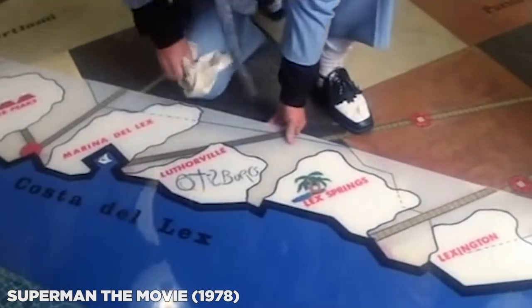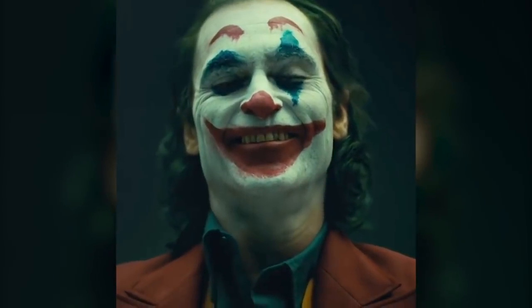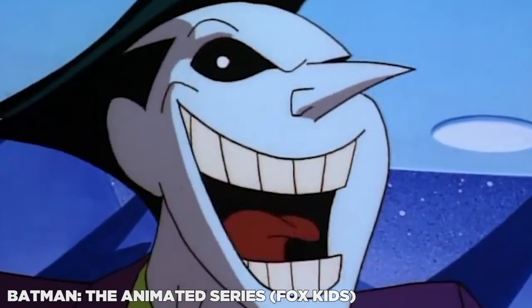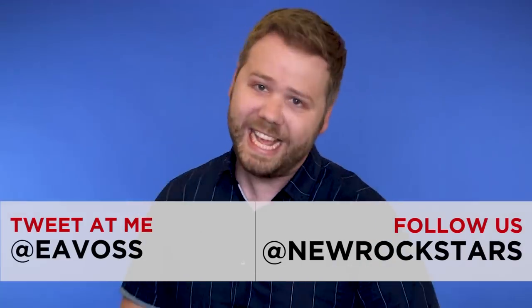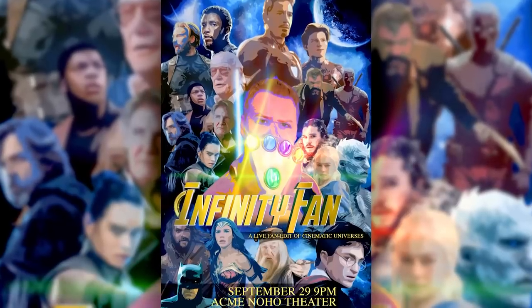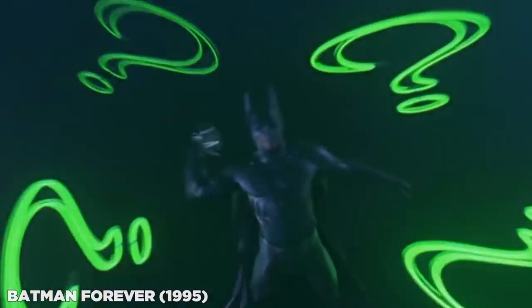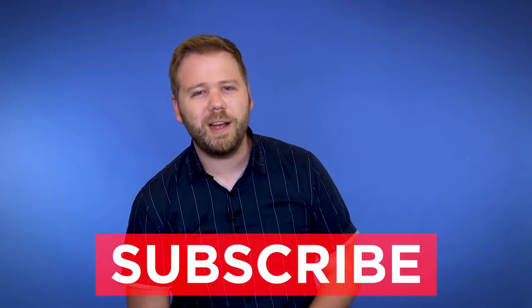How do you think Joaquin Phoenix's Joker will compare to the others — Heath Ledger, Jared Leto, Jack Nicholson, Cesar Romero, and of course Mark Hamill's vocal version for the animated series? Comment below with your thoughts and follow me on Twitter and Instagram at EAVoss. Check out my superhero parody show Infinity Fan premiering this weekend in the LA area. Show details and ticket info are in the description below. Remember to subscribe to this channel for more videos.